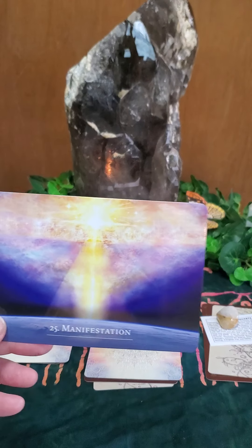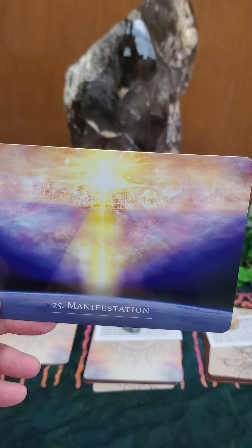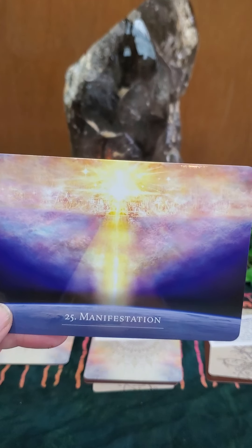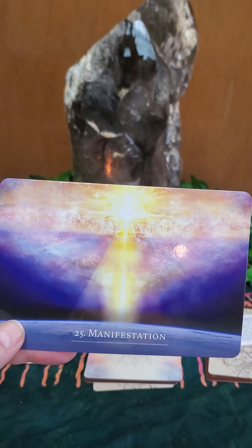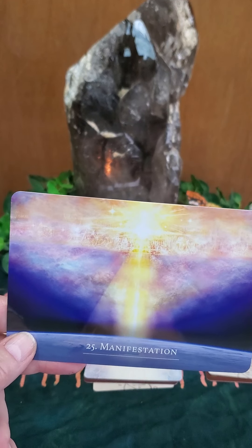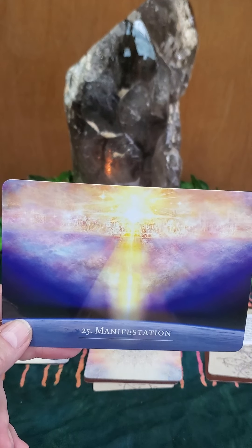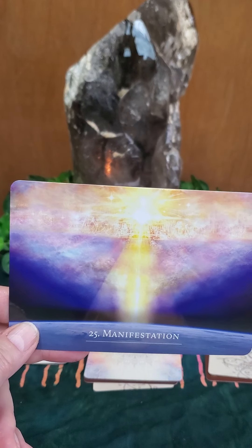That goes right along with those first two cards. Whatever's coming, you've got the strength to do it, and whatever you want to manifest, you've got the power to do that as well. You are not a victim — none of us is a victim. Things do not just happen to us; they happen for reasons. Pay attention to how you think, how you feel, and the words that come out of your mouth, because we are all magnets and we attract what we are.